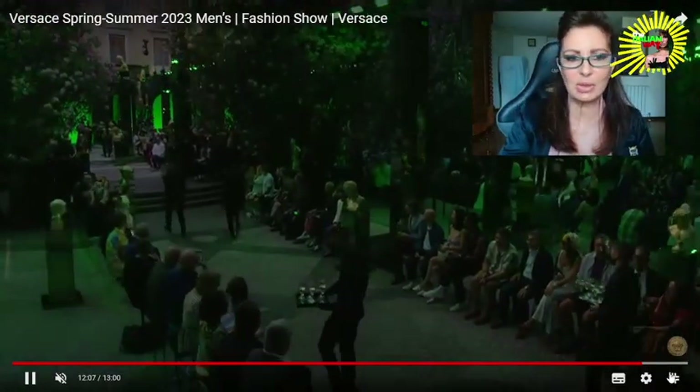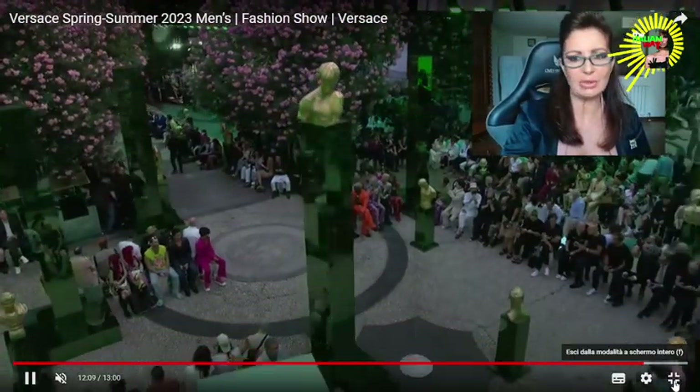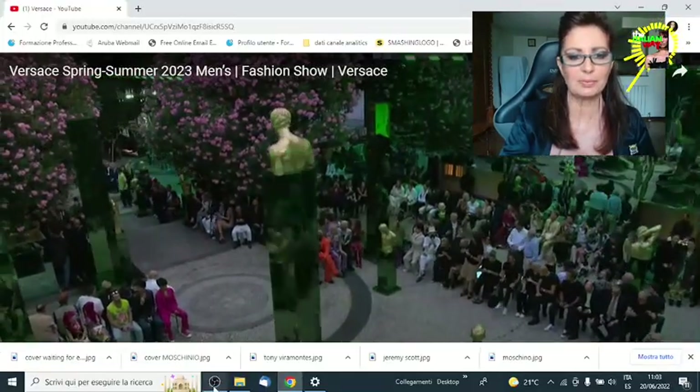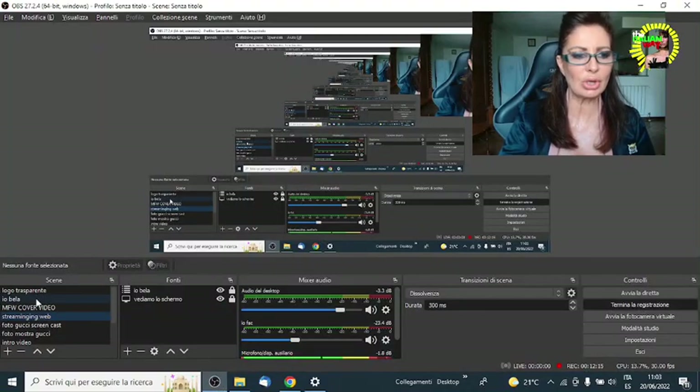So if you want to discover more, you can go and review the show by yourself. In the meanwhile, I'll see you very soon for more news on Milano Fashion Week. Stay tuned.